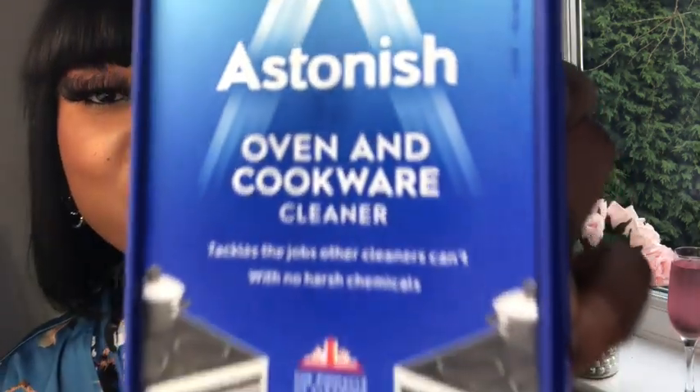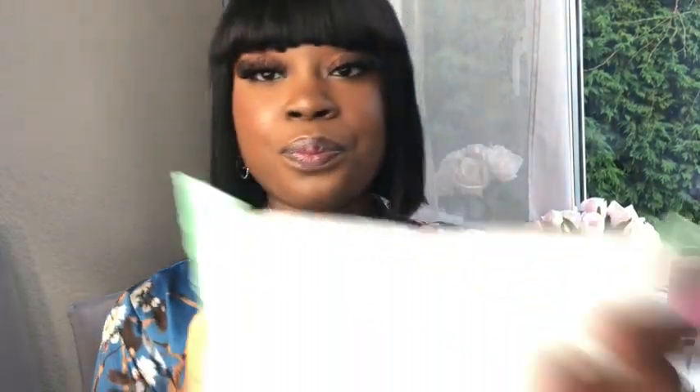I've got one more cleaning item — this is the Oven and Cookware Cleaner from the Astonish brand as well. Moving on to personal care: I've got some wipes — Baby Dove in the sensitive formula. I always need wipes, 50 come in this pack. Wipes are essential to keep you fresh on the go.